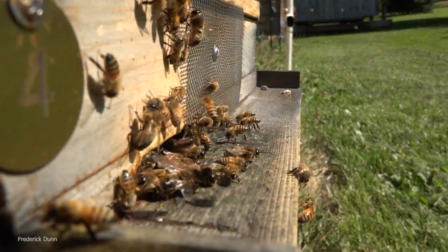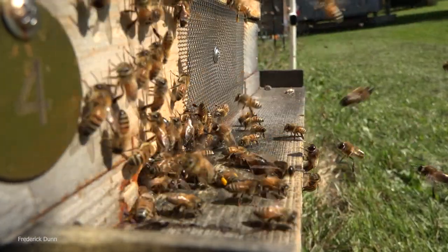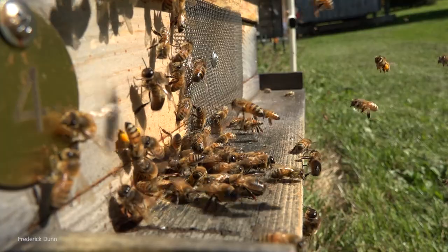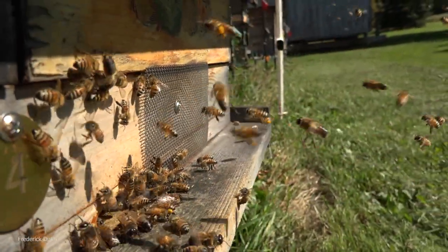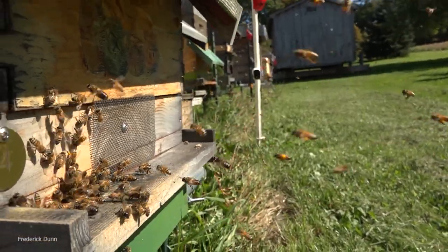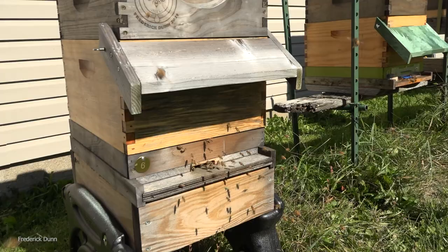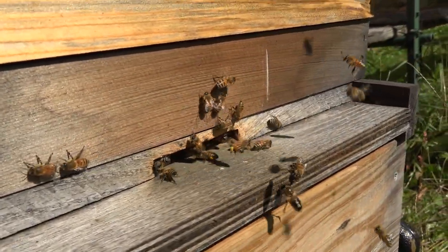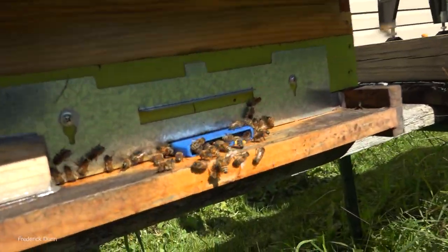Hello and welcome. I'm Frederick Dunn, welcoming you to my backyard apiary. We have two decent weather days this week - Wednesday and Thursday. This is October the fifth, and I'm showing you several of the hives in my apiary. Look at the activity - everything looks great. Now I'm going to show you a problem you might encounter as a backyard beekeeper.